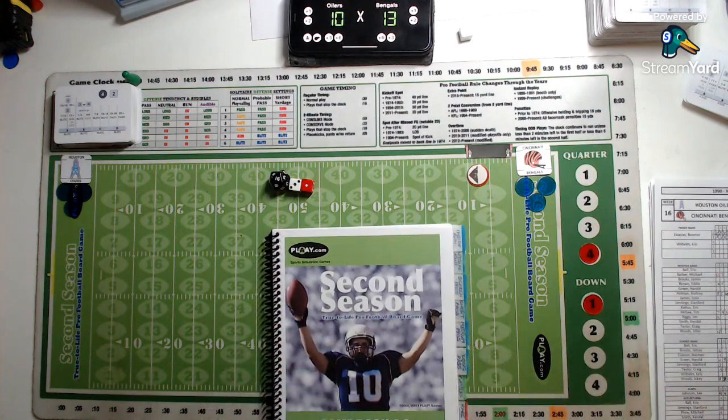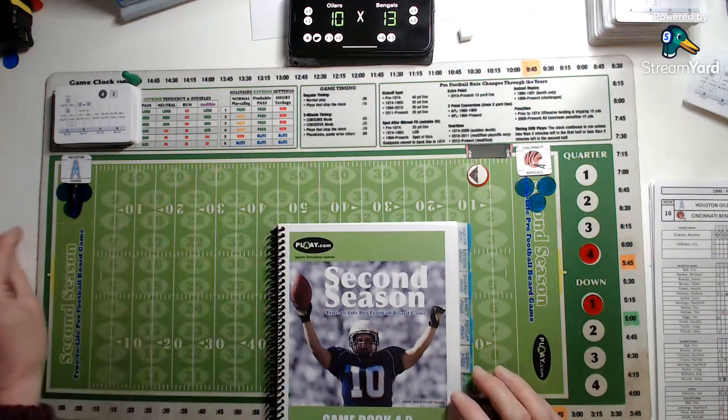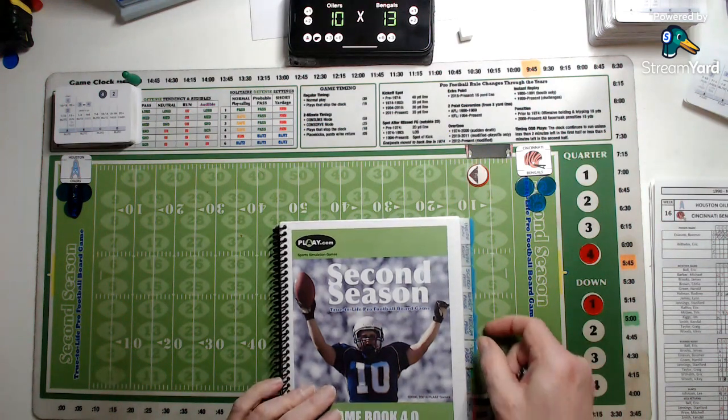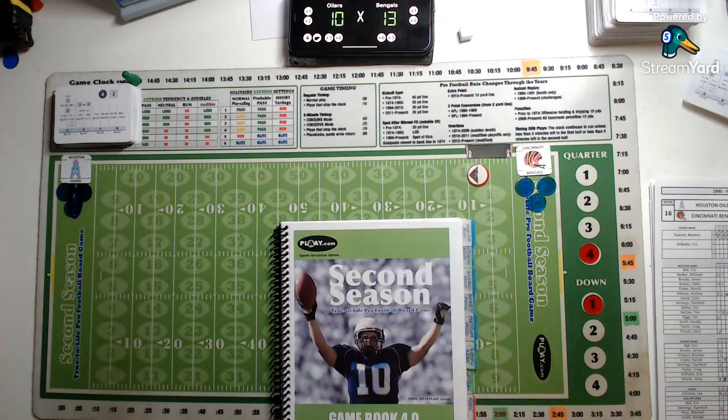Hello everyone, and welcome to the fourth period of week 16, the penultimate week in the NFL 1990. This is an AFC Central clash between the eight and six Houston Oilers who are visiting the eight and six Cincinnati Bengals. This game has a bearing on the playoffs: if Houston win, they would be AFC Central champions. If the Bengals win, they would secure a wildcard place and Houston have to go to Pittsburgh to possibly get a wildcard slot. A Cincinnati win would also mean the Raiders cannot get a wildcard.